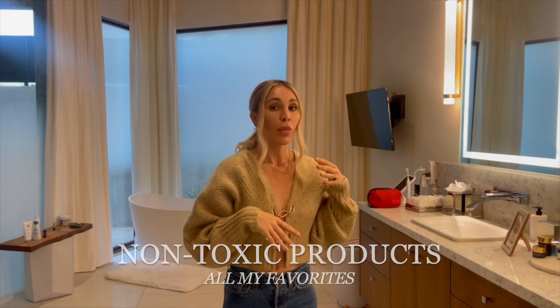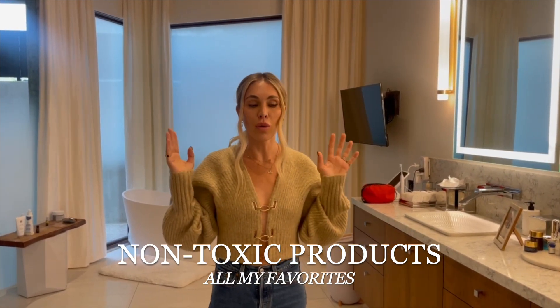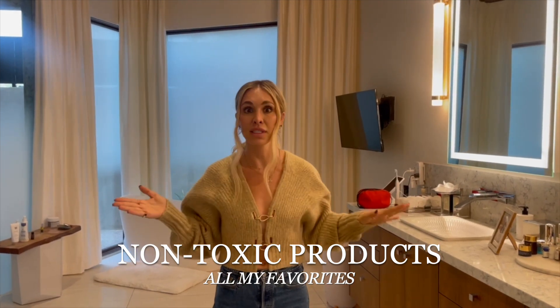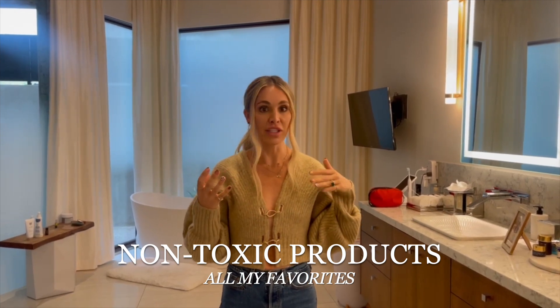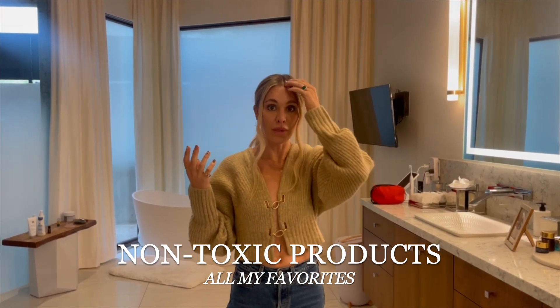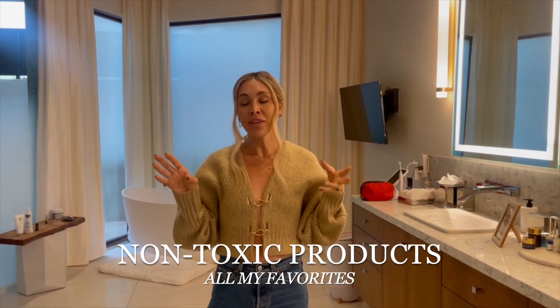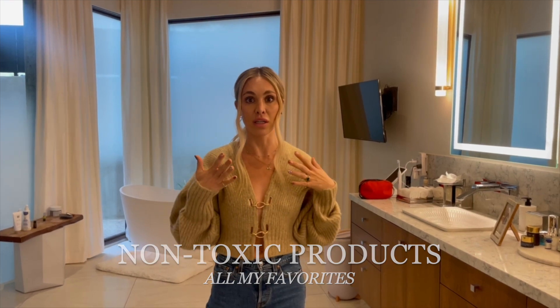I'm giving you guys a little home tour today because so many people have been in our messages, in the inbox, in the DMs, asking about personal care products, what's non-toxic, how do I know? So we're going to go through some of the products that I use. None of this is a paid ad — all of this is authentic. I just want you guys to know what I'm using and how I got to this place where 90 to 95% of the stuff we use in our house is non-toxic.